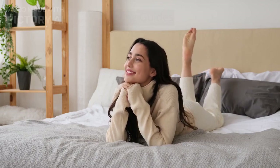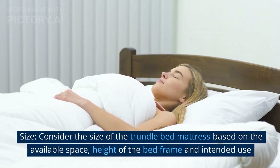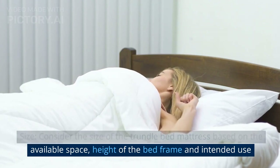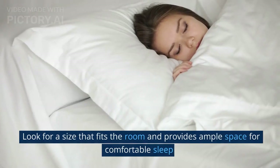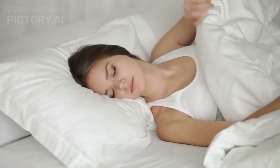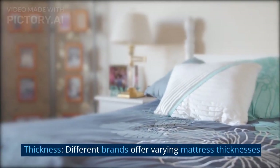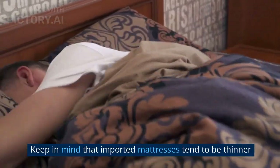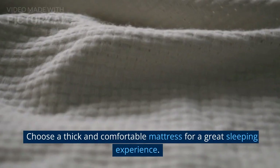BUYING GUIDES. Size: Consider the size of the trundle bed mattress based on the available space, height of the bed frame, and intended use. Look for a size that fits the room and provides ample space for comfortable sleep. Thickness: Different brands offer varying mattress thicknesses. Keep in mind that imported mattresses tend to be thinner. Choose a thick and comfortable mattress for a great sleeping experience.